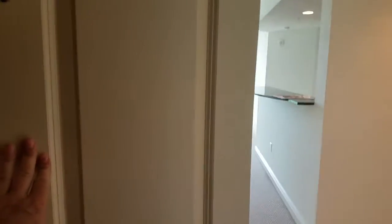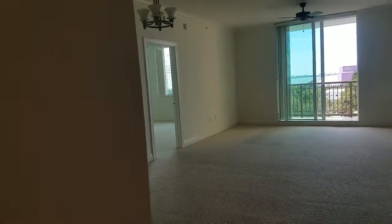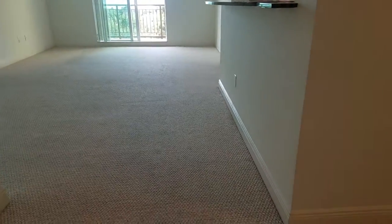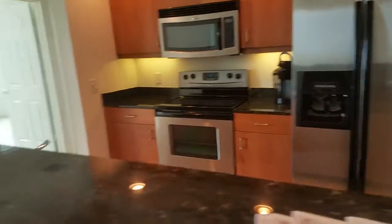This is a walkthrough video of Alinari, unit 511. This is a westward-facing unit on the fifth floor. The unit is almost all original — it has probably what is the original Berber carpeting. The kitchen does have stainless and granite with this bar up here, which is great for entertaining.